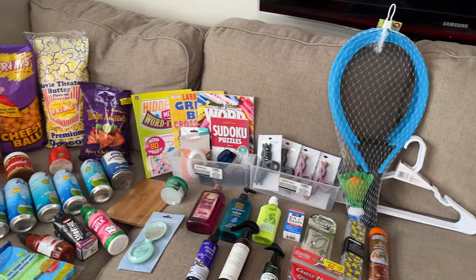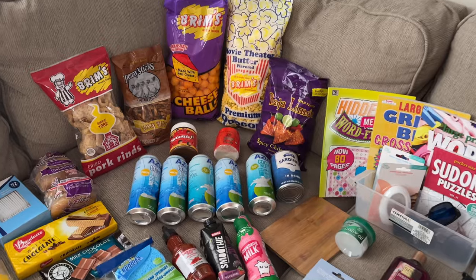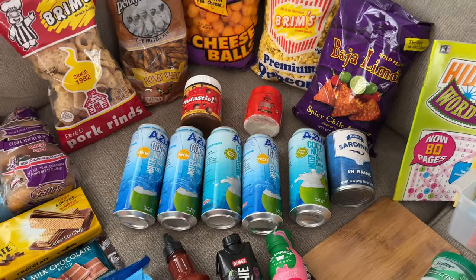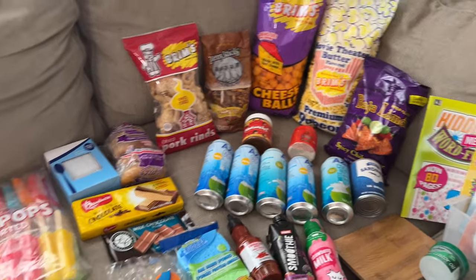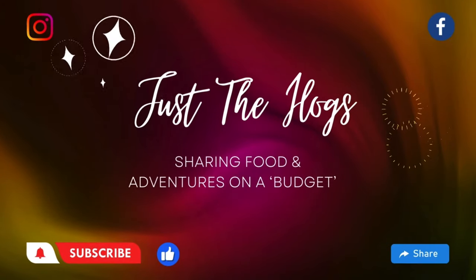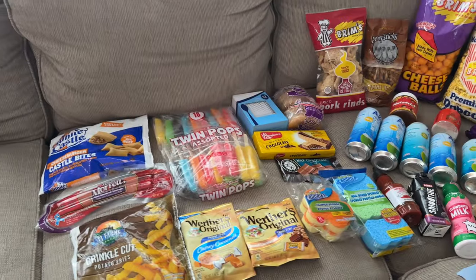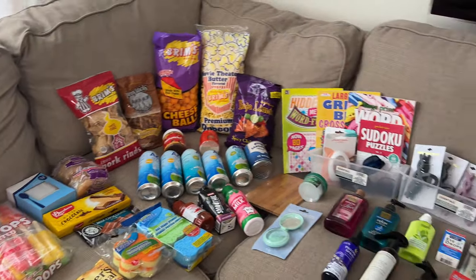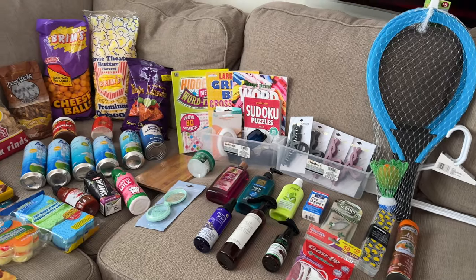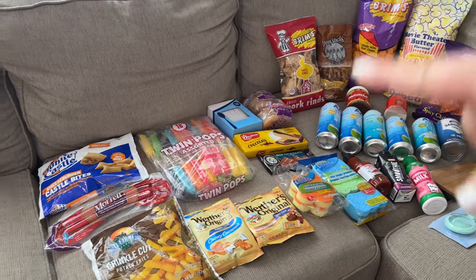Hey everyone, I just got back from the Dollar Tree. I dropped off my daughter at school and stopped in to grab some coconut water, but I ended up putting a few things in my cart. It's kind of like a salesman coming to your door — Dollar Tree just has everything on the shelf for $1.25, and I always get suckered into buying something.